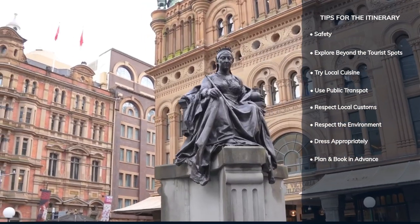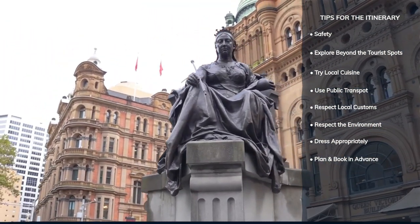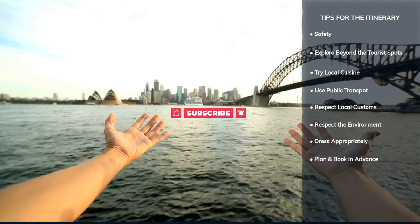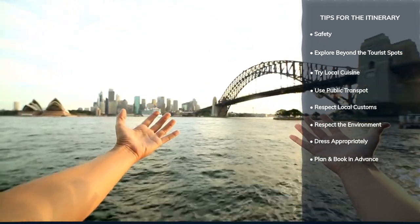By following these tips, you'll be well prepared to explore all that Sydney has to offer. Whether it's savouring local cuisine, navigating public transport, or enjoying seasonal events, these insights will help you make the most of your visit.